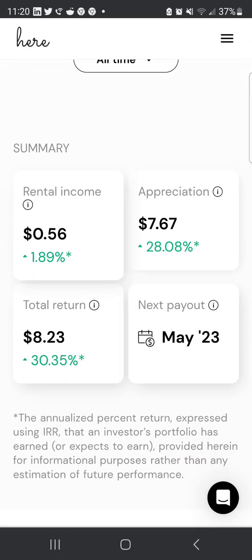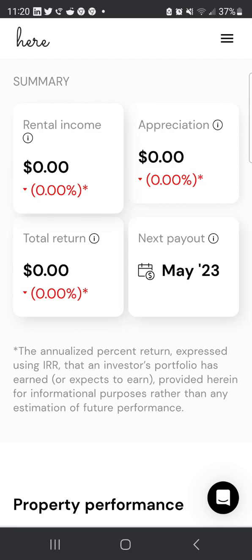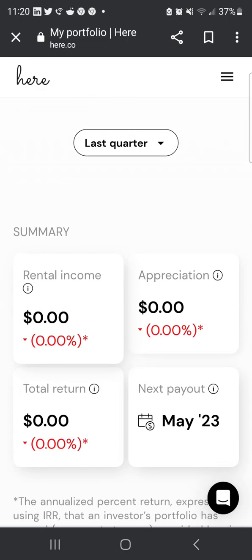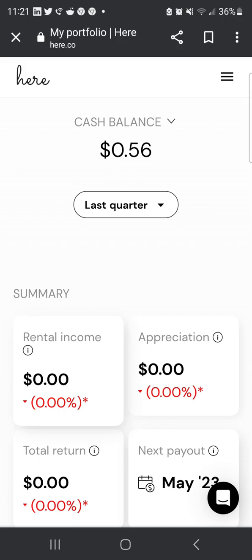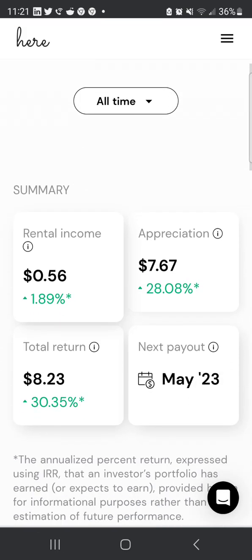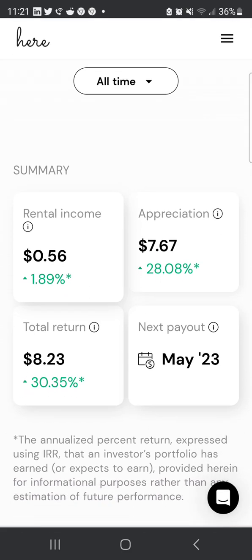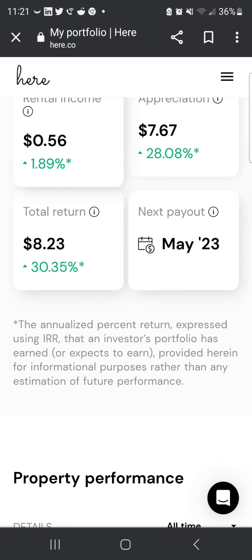Looking at the summary — for the last quarter there was no rental income, appreciation, or total return. But all-time, I've earned $0.56 in rental income, up 1.89%; appreciation of $7.67, up 28%; and a total return of $8.23, which is a 30.35% total return all time.